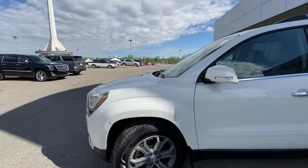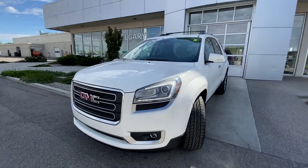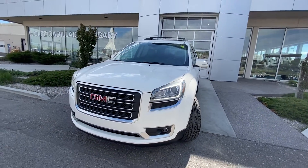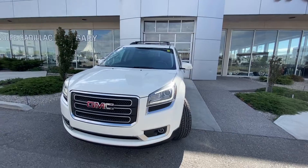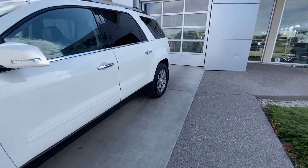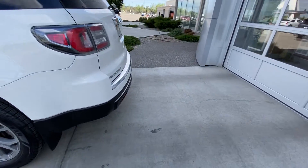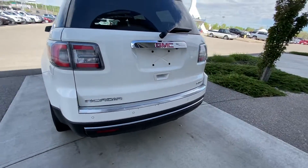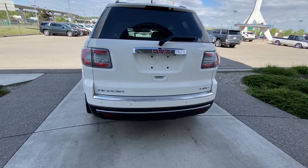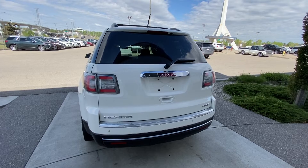Coming to the front of the Acadia, we have the LED daytime running lamps — the C-lights that are even still on the new 2022s. We have fog lights as well, the SLT grille, and color-matched front bumper coming down the side. We have rear tinted privacy windows. At the back of the vehicle, we have the power tailgate, rear parking sensors, trailer tow package, and clear tinted brake lights.